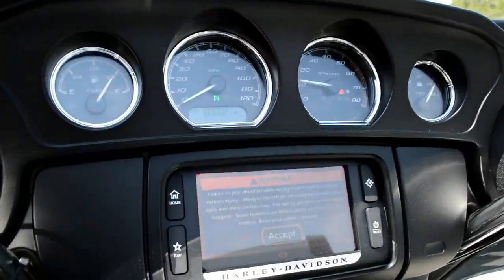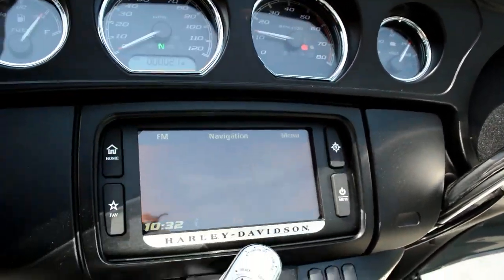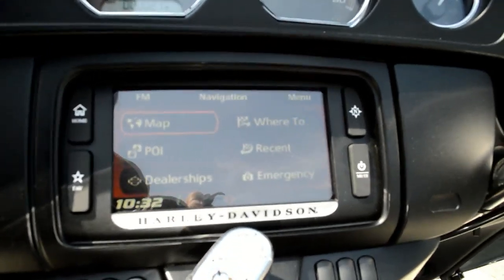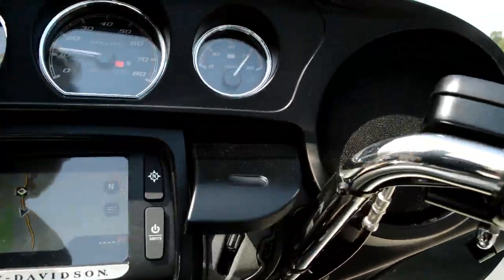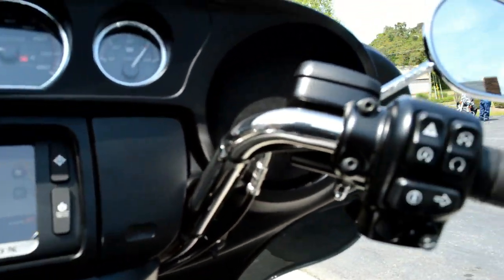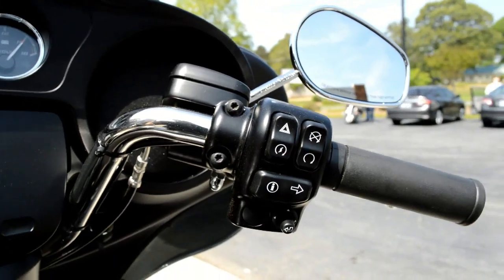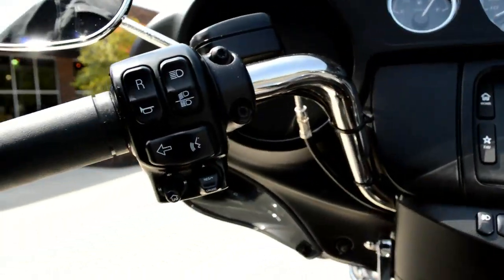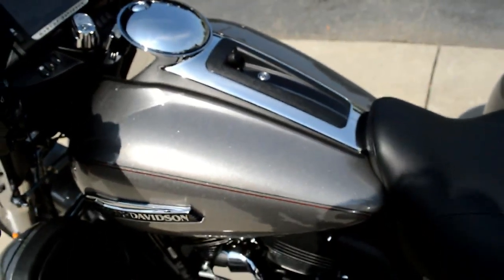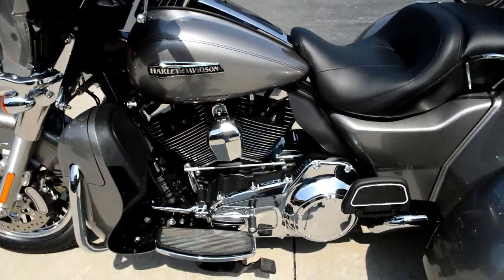We've got the Boombox 6.5 infotainment system, which has touch screen and navigation. You can find any dealership with the press of a button. You also have Jukebox — you can plug in your favorite device, keep it charged up, and control that device with the thumb joystick on the right-hand side. On the left-hand side you've got cruise control. You can also have push-to-talk on this bike so you can communicate with your passenger.